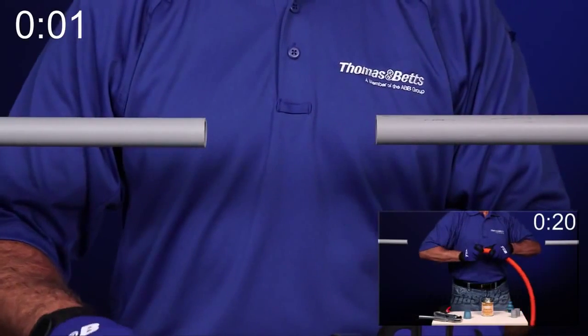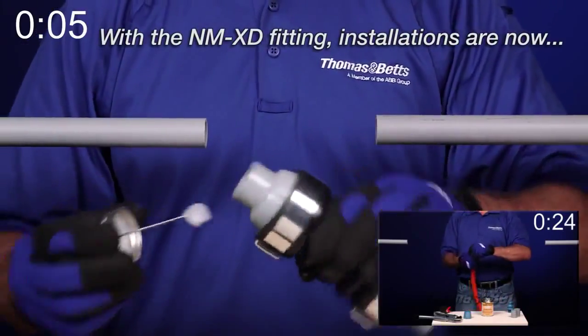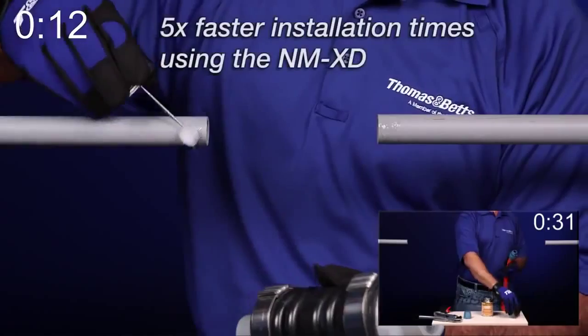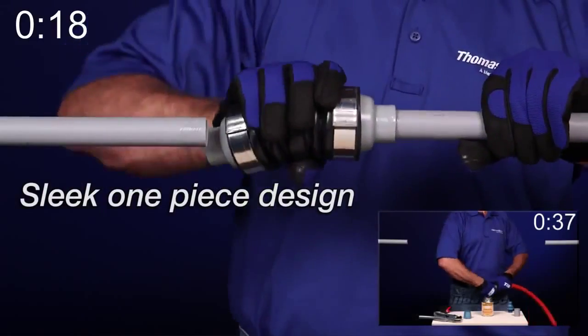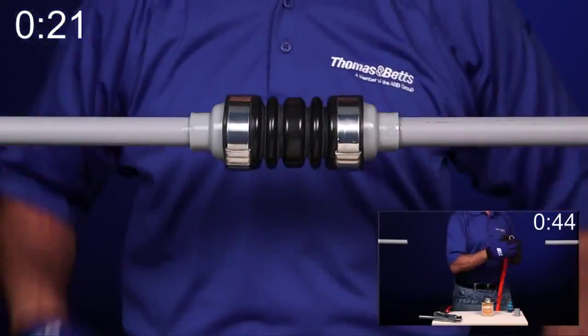With T&B's new made-in-the-USA NM XD fitting, what once was a challenging installation is now safer, quicker, and easier. Five-to-one skew reduction and five times faster installation times can be achieved using the NM XD. This ingenious fitting has a sleek one-piece design similar to the well-known rigid steel conduit XD coupling for structural joints.